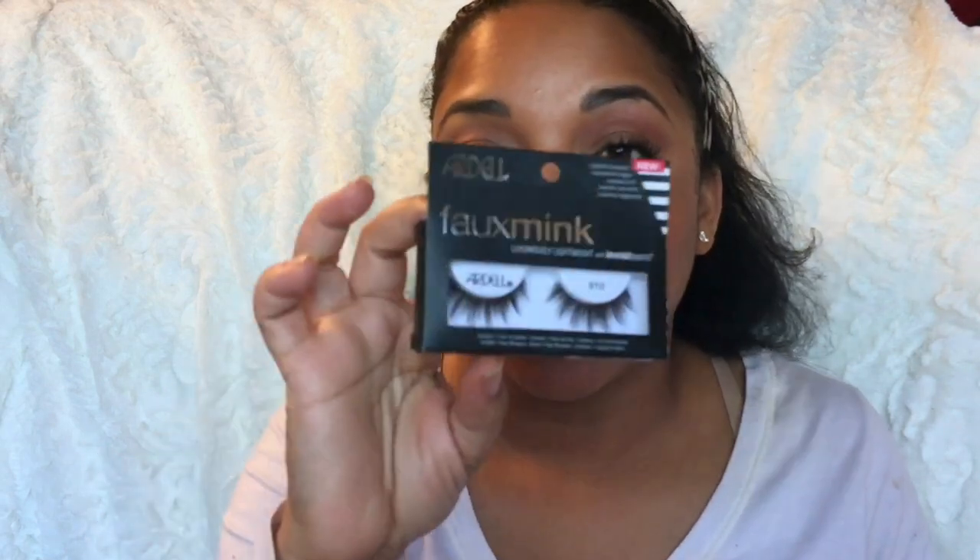I also got the Wet and Wild Photo Focus Eyeshadow Primer — I plan to do a full one-brand Wet and Wild tutorial. Finally, I got the elf Baked Highlighter Bronzer Duo in Bronze Glow, which I'm really excited to try for an elf best and worst video. From Target, I picked up the Ardale Faux Mink lashes in style 810 — they're luxuriously lightweight with an invisiband.